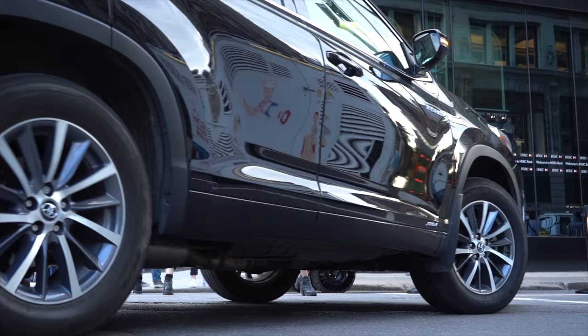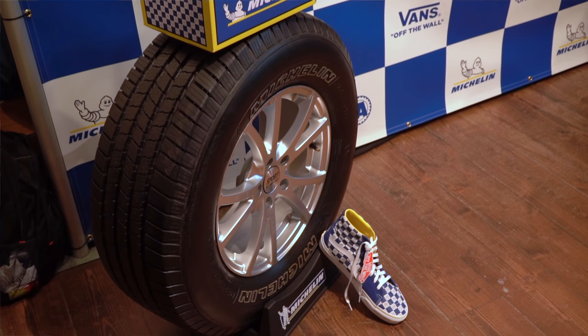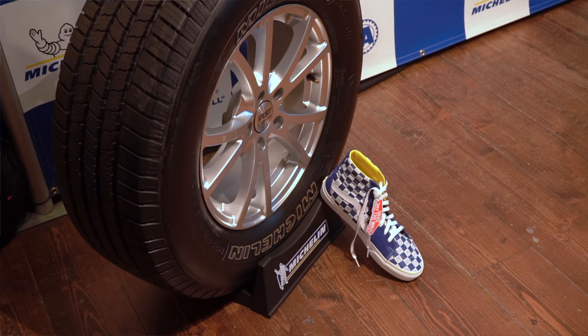I'm here with Steve, who probably needs no introduction, particularly in this store — the son of one of the founders of Vans. He's been working for Vans since he was 10 years old. The federal government statistics say that there's about 300,000 teenage drivers who have accidents every year because of a tire-related issue. That's why Michelin, a little over three years ago, started a program called Beyond the Driver's Test.